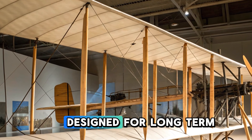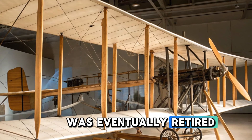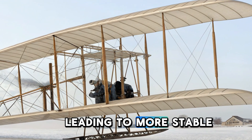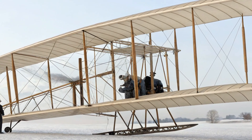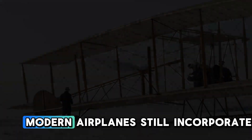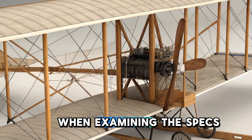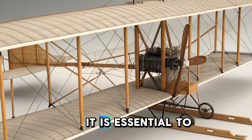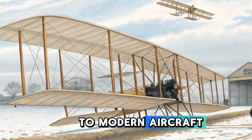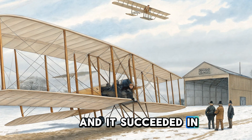The Wright Flyer was not designed for long-term use. After completing its historic flights, it suffered damage and was eventually retired. However, its legacy lived on as the Wright brothers continued developing improved models, leading to more stable and practical aircraft. The advancements made with the Wright Flyer laid the foundation for the aviation industry that we know today. Modern airplanes still incorporate principles derived from the Wright brothers' pioneering work. The Flyer was an experimental machine designed to prove the concept of powered flight, and it succeeded in doing so.